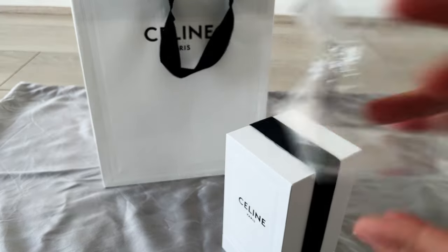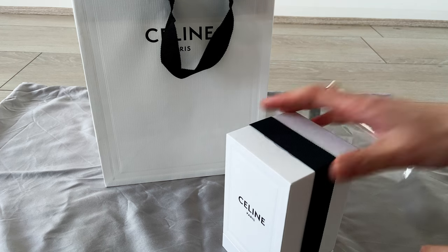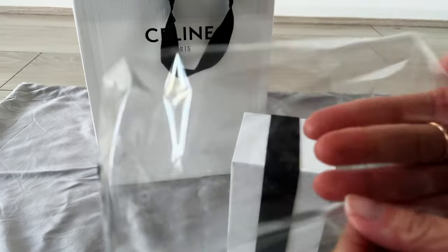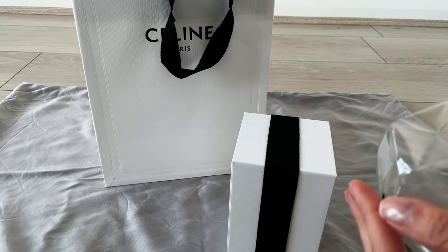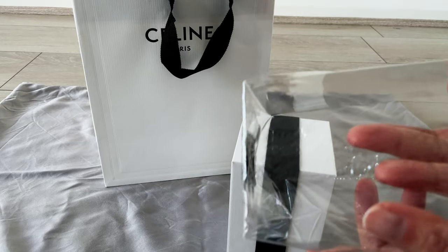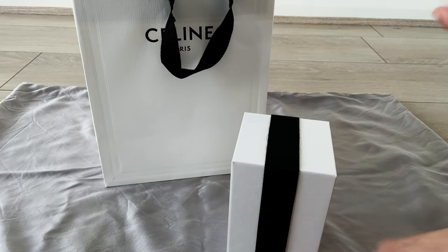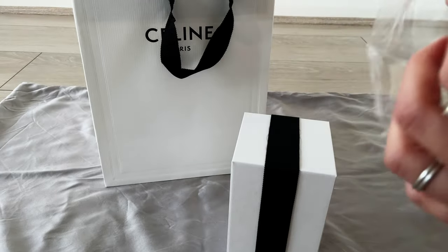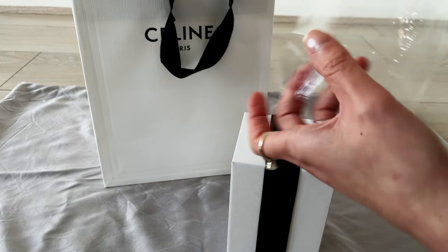It took me a while to get the plastic off, but you can see how it sort of lines up with where the ribbon is on the side of the cardboard box. It's sealed at the top with a Celine logo sticker. The imprint lines up with where the ribbon is — very beautiful. I wonder if I can put it back on; I usually struggle with that.